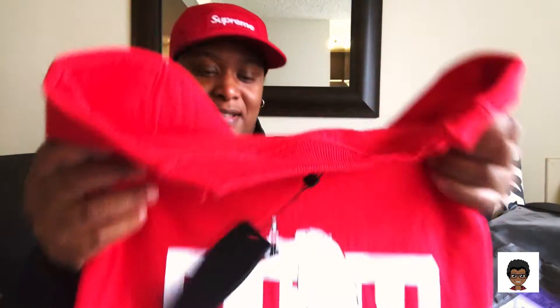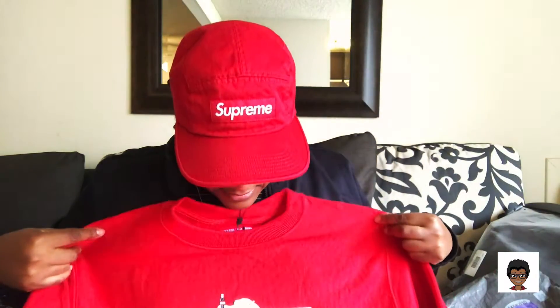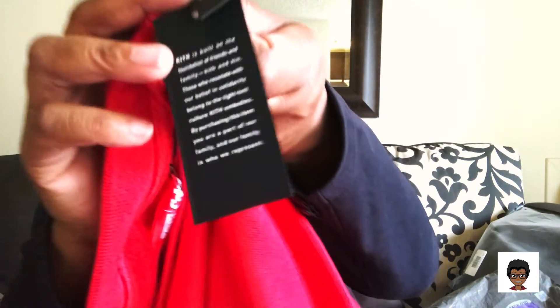This is actually the crew neck sweatshirt. I'm starting to really get into the oversized look. They actually used Champion sweatshirts, reverse weave material here. It definitely is a heavy material. I usually take a medium in those, but I went large because I kind of wanted to go a little bit oversized. It has the Kith tags here and it just gives you a little bit of information about Kith.